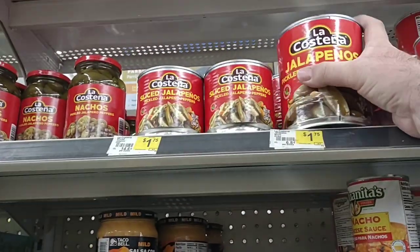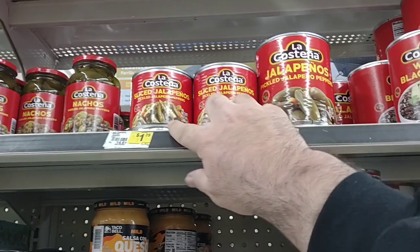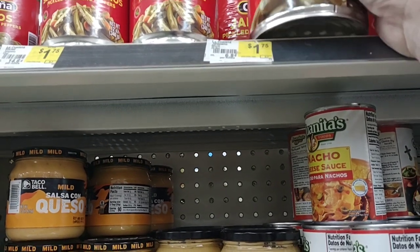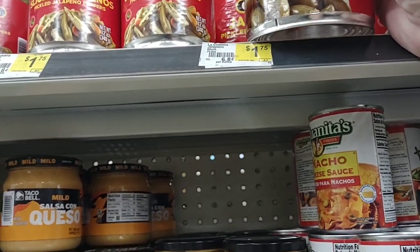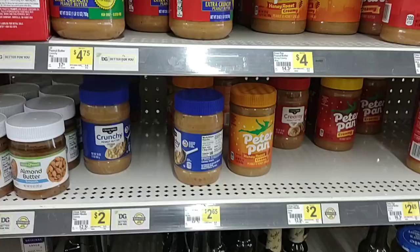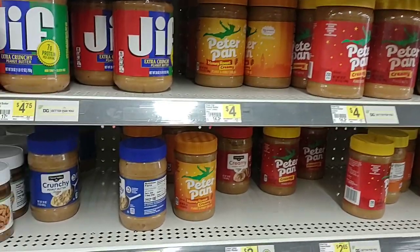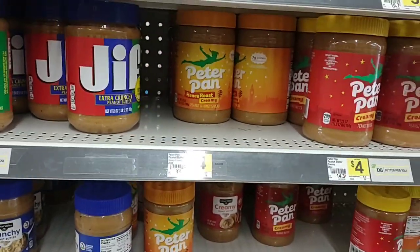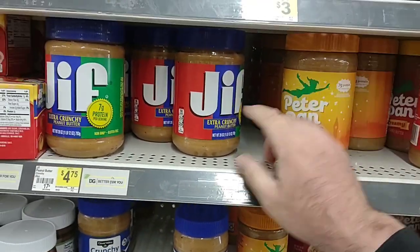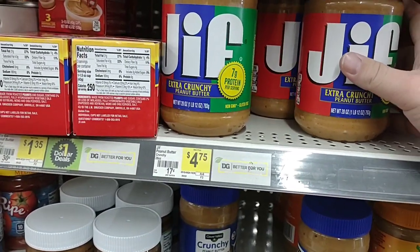They do sell the La Castañas jalapenos here — got some good comments on these. $1.75 for the small can, and the big can is 26 ounces. Interesting that they're the same price. Something that always goes a long way with all these high price increases — if you're looking to really stretch your dollar, peanut butter makes a lot of sandwiches. It's one of our favorites — Peter Pan. Ever since that last recall, we still have not bought Jif peanut butter. $4.75 here for 28 ounces.